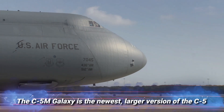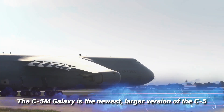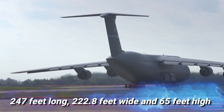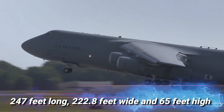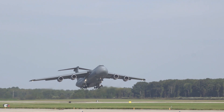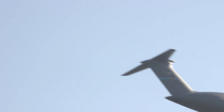The C5M Galaxy is the newest, larger version of the C5 Galaxy. The aircraft is 247 feet long, 222.8 feet wide, and 65 feet high. You can imagine how big this plane is when you see it directly — seeing this plane take off and land is something amazing.